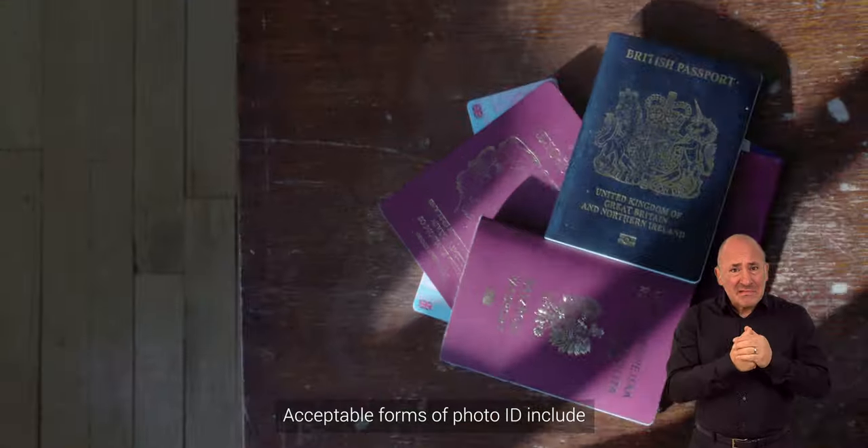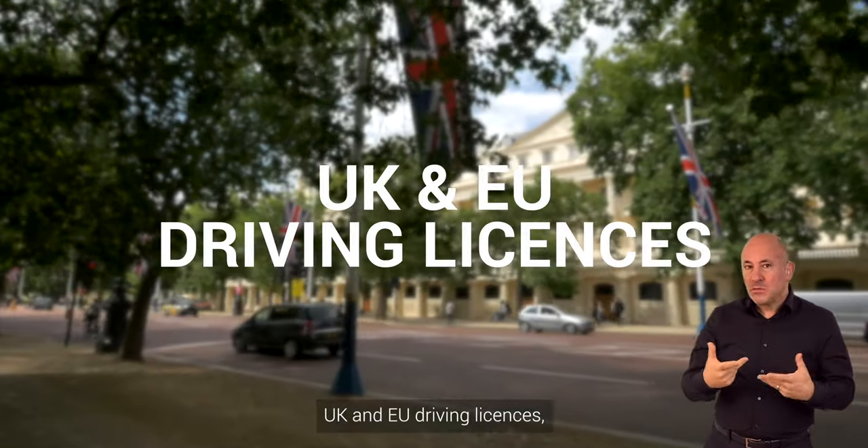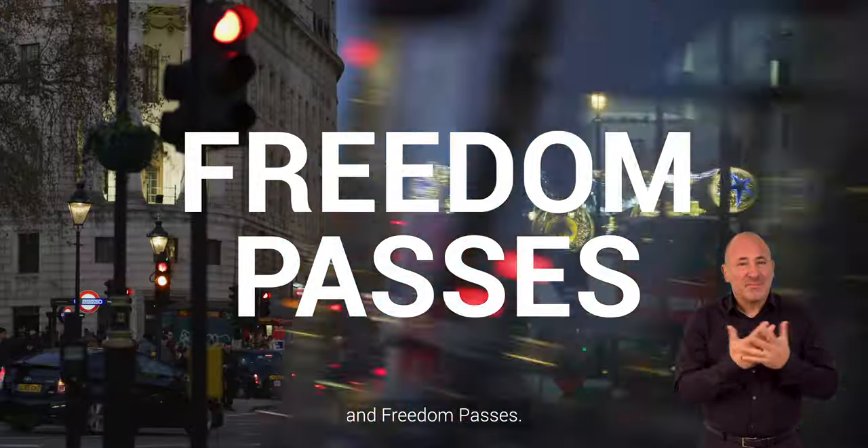Acceptable forms of photo ID include UK, EU and Commonwealth passports, UK and EU driving licences, blue badges, Oyster 60 plus photo cards, and Freedom Passes.